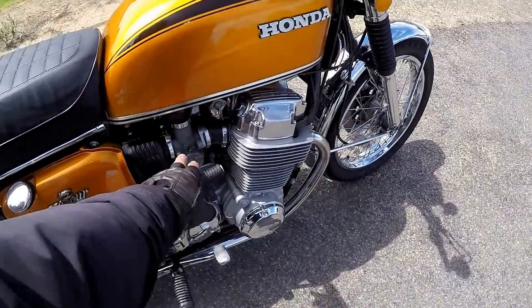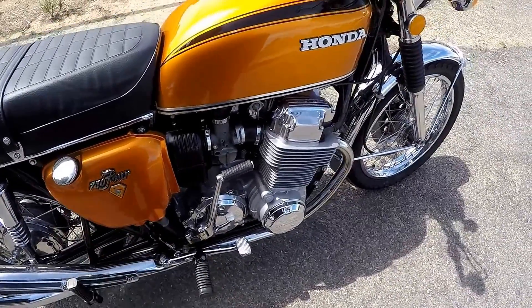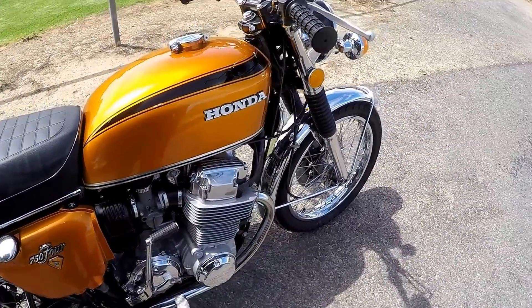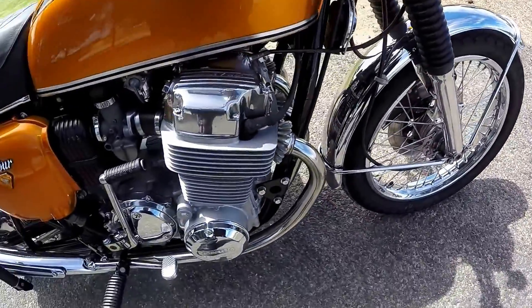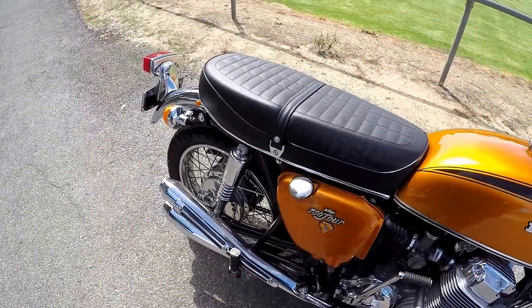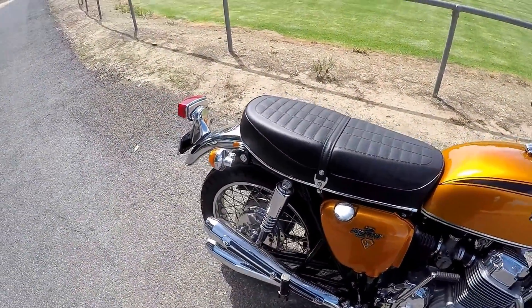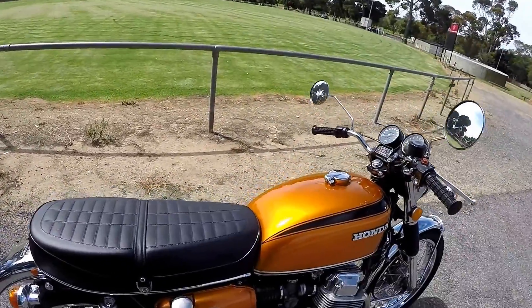I put a kit through the carby, the clutch has been done, new rims, new spokes, polished everything up as you can see. So that's the 750 K2 — let's get on my beast and I'll take you for a ride home.